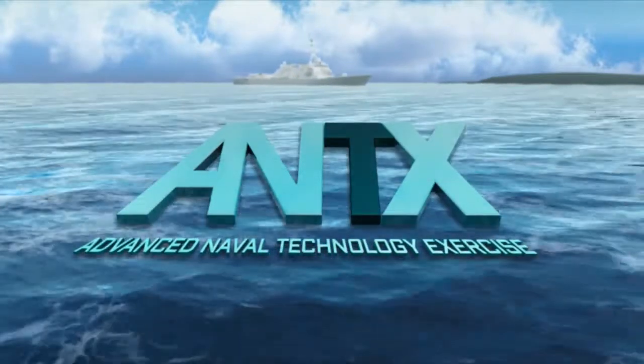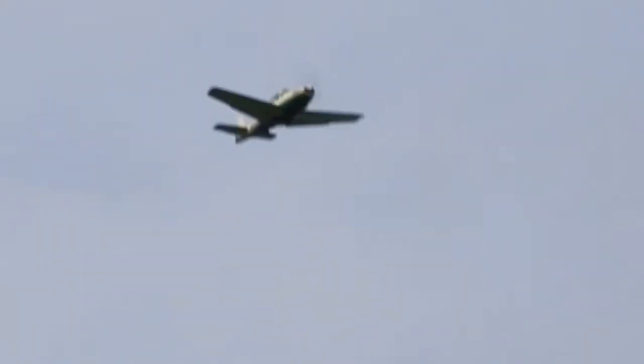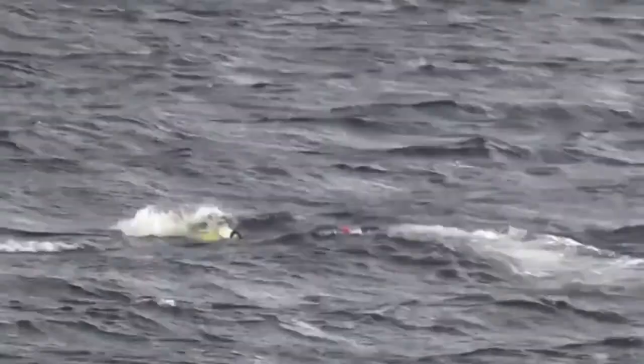Advanced Naval Technology exercise — battlespace preparation in a contested environment. ANTX is a very powerful construct for advancing technology. It provides a venue for scientists and engineers to experiment with technology in a non-threatening environment, which encourages risk-taking and innovation.